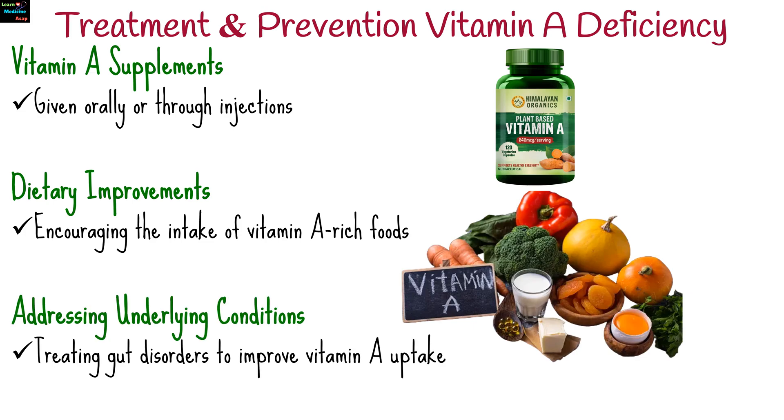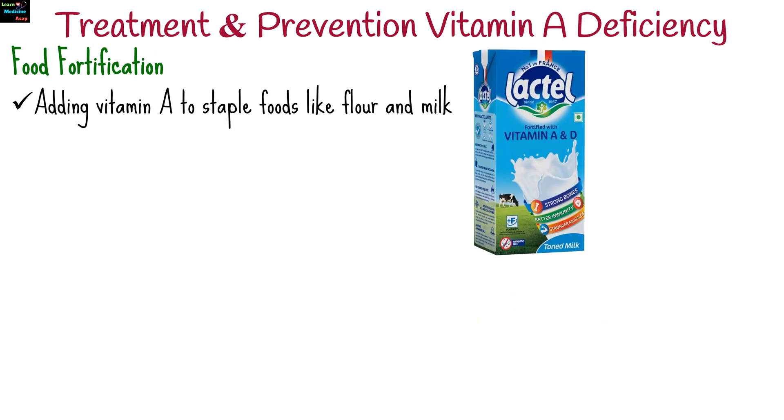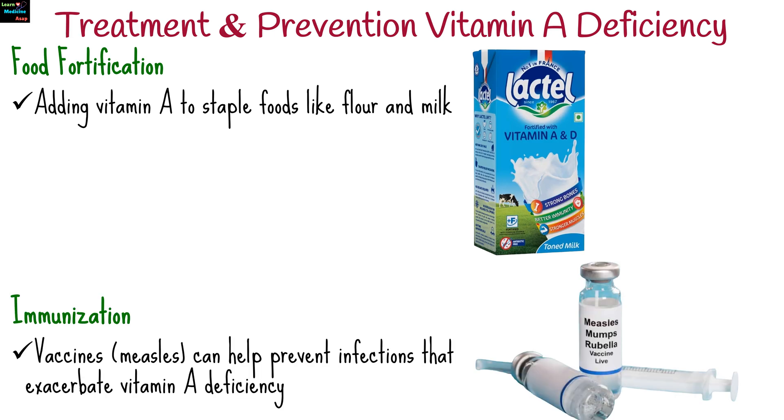sweet potatoes, fish, and eggs. Treating absorption issues such as gut disorders to improve vitamin A uptake. Adding vitamin A to staple foods like flour and milk in communities with high deficiency rates. Vaccines, especially the measles vaccine, can help prevent infections that exacerbate vitamin A deficiency.